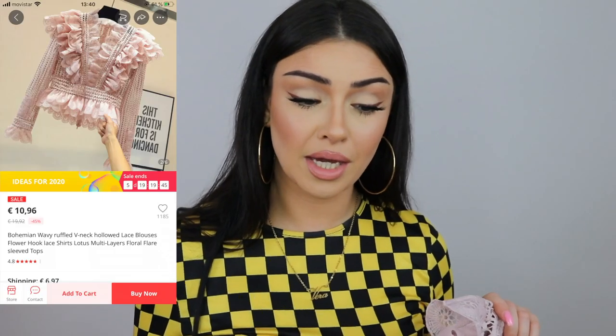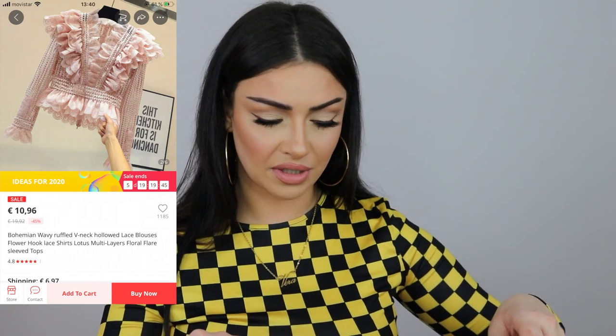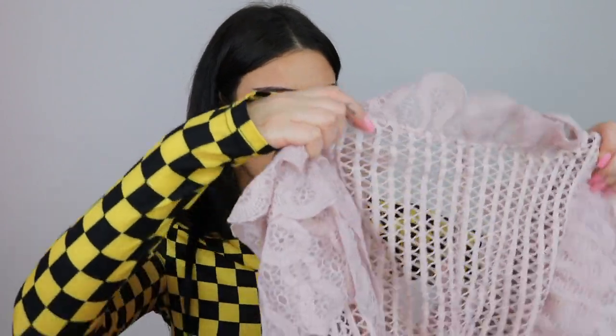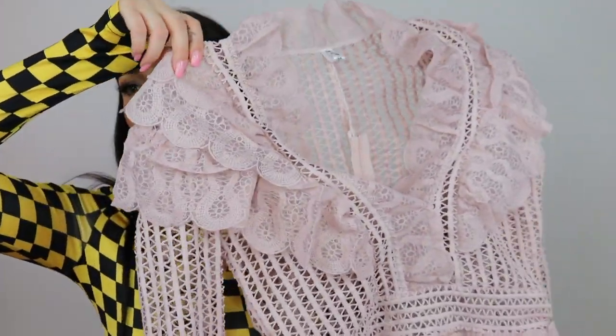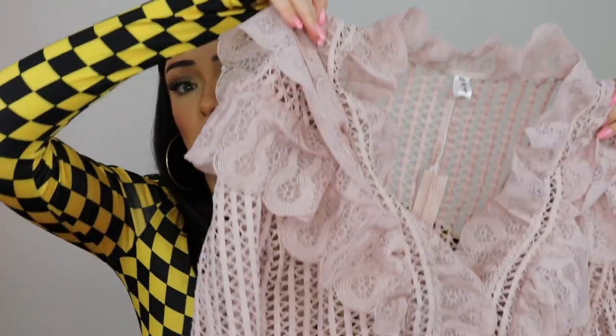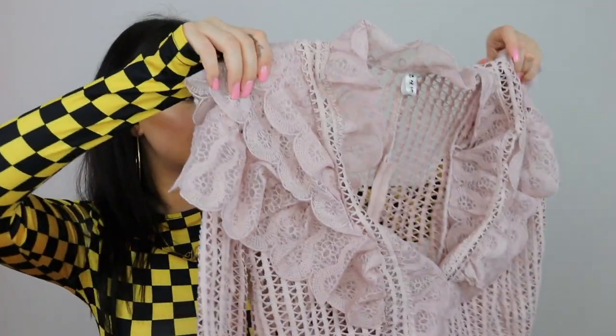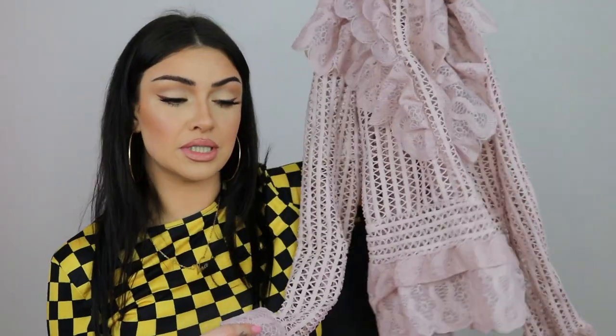Next we have this bohemian wavy ruffled V-neck flower lace blouse. I'm not very happy with the fabric because it feels harsh and itches a little bit. But the style is so cute — I did wear it in one of my videos. It's more for filming than going outside. I paid eleven euros and twenty cents and it's one size with a zipper on the back. It's not very stretchy, so keep that in mind.